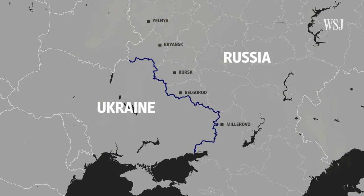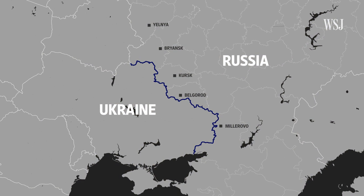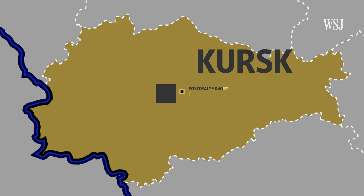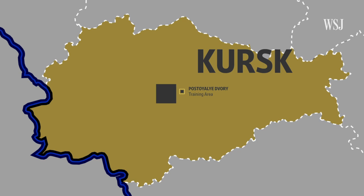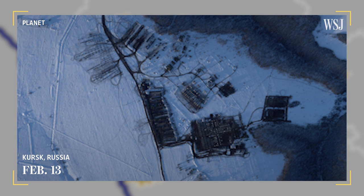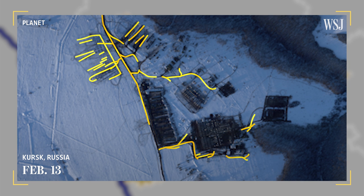But by February 12th, the area had mostly emptied out. Around the same time, satellite images show troops and equipment building up in several regions closer to the Russian-Ukrainian border. At a training area east of Korsk, satellite imagery from February 9th shows a line of empty heavy-equipment transporters, likely waiting to be loaded with tanks. Then, four days later on February 13th, we can see the camp — which Bullock says had expanded in size significantly over the past few weeks — was active.